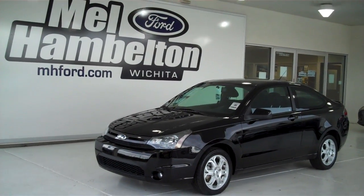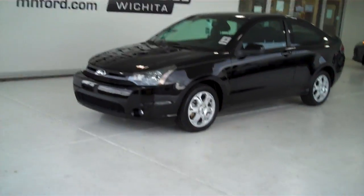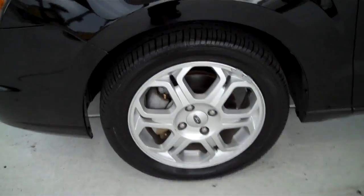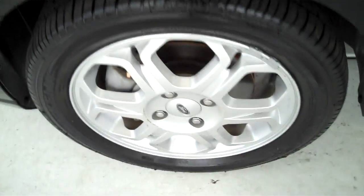130 614A is a pre-owned 2009 Ford Focus SE. It's a two-door coupe, black in color. It has factory alloy wheels sitting on a brand new set of tires.